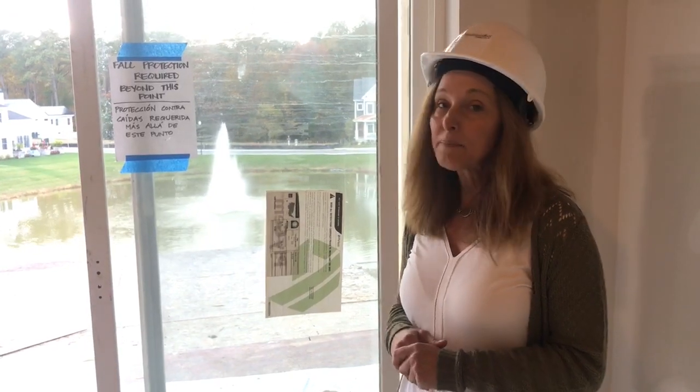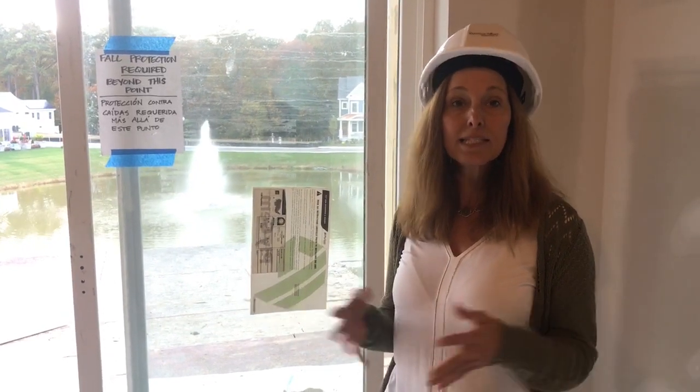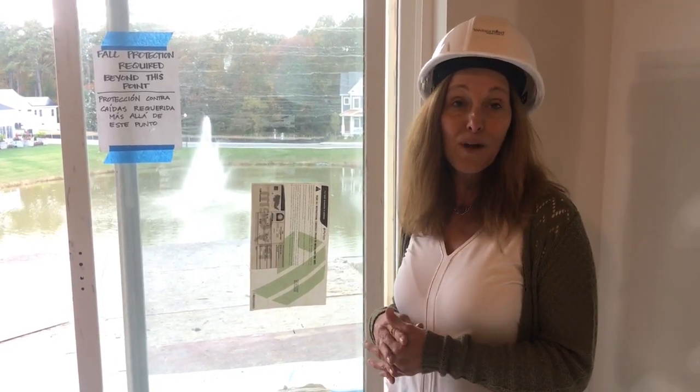If you haven't had the opportunity to stop over and talk to Suzette and myself, please come over and check us out. We'll be happy to share floor plans and site plans with you and help you pick out your favorite apartment.